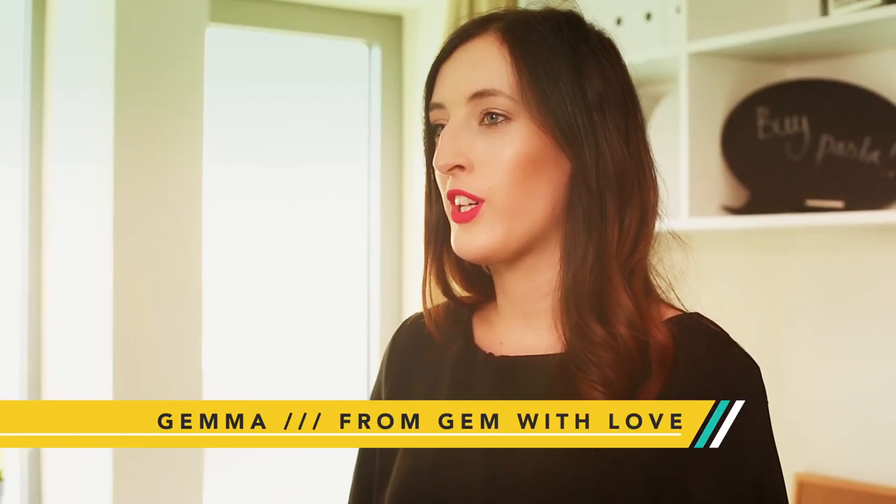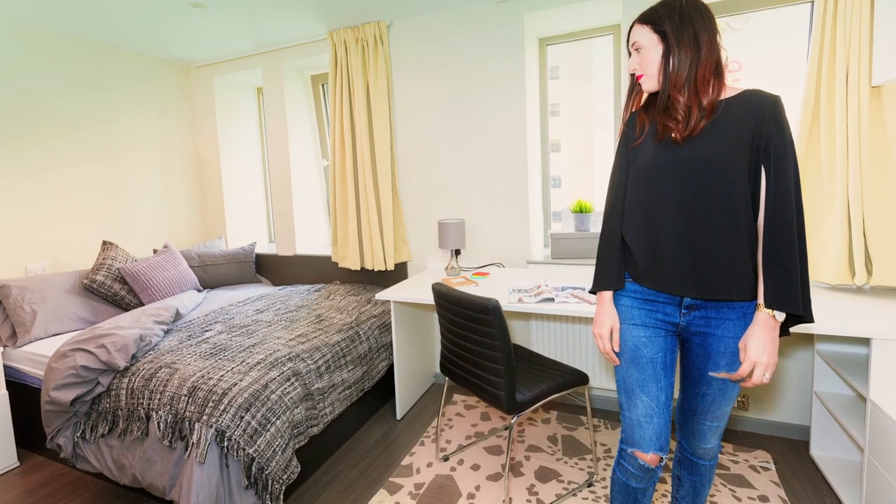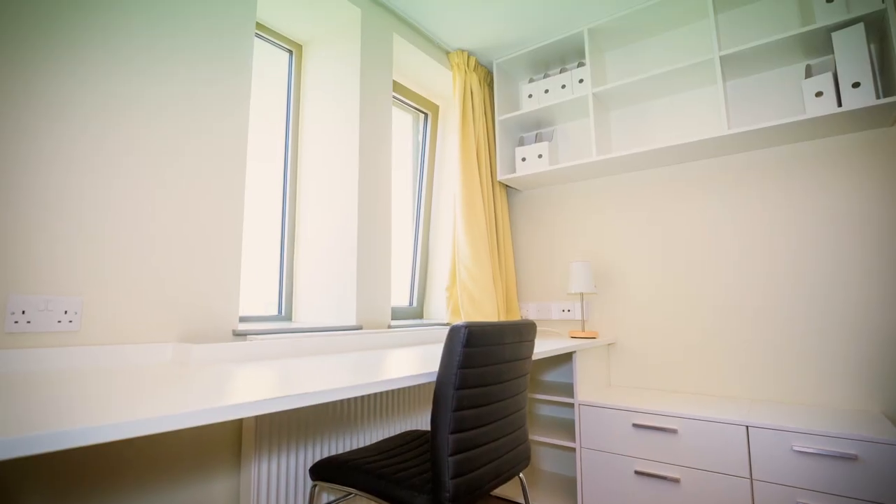Hi guys, my name's Jen Mawson. I blog over at fromjenwithlove.com, and today I'm here to show you how to dress up a student room into a home on a minimum budget. When you come to uni, everything is usually magnolia, so you can start from scratch.